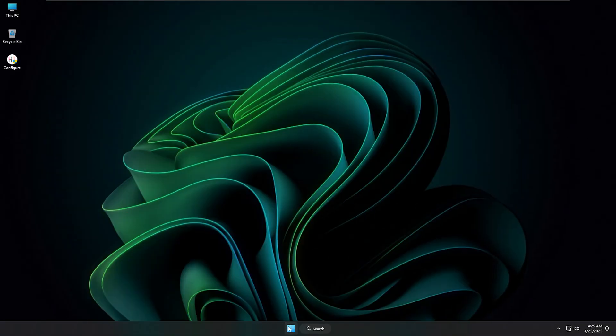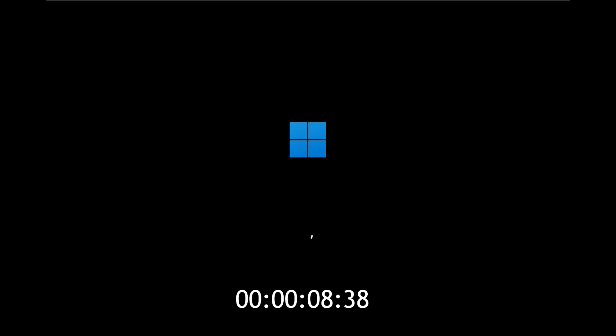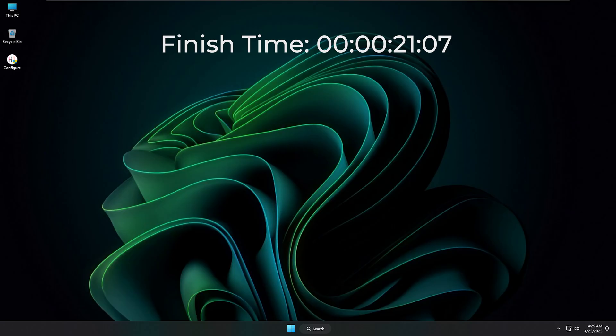Let's jump into the boot speed test — first, Tiny11. As soon as I restart, the system begins loading almost instantly. The clean minimal design means there's less overhead, allowing the OS to load quickly and efficiently. The speed here is impressive, especially for a stripped-down version. Tiny11's quick startup makes it a great choice if you want performance without the bloat, especially for everyday use. At 21 seconds and 70 milliseconds, Tiny11 finishes the boot process.